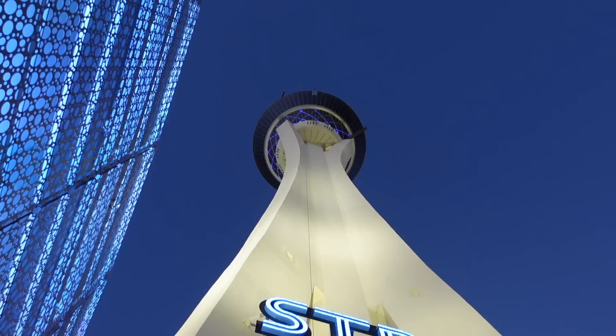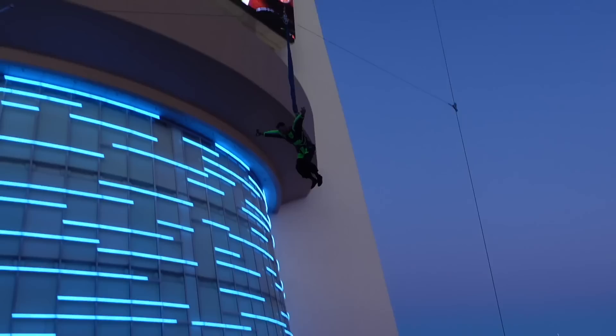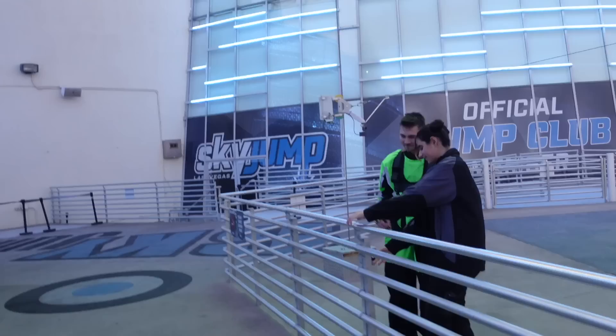How high is the jump? 800 feet. We're just at the bottom of the sky jump. There's a guy — we just saw him go up. He's about to jump off the top of the Stratosphere, which is 855 feet. So we're just going to watch and see how he goes. He looks so small. Oh, that was amazing! Good work, man.